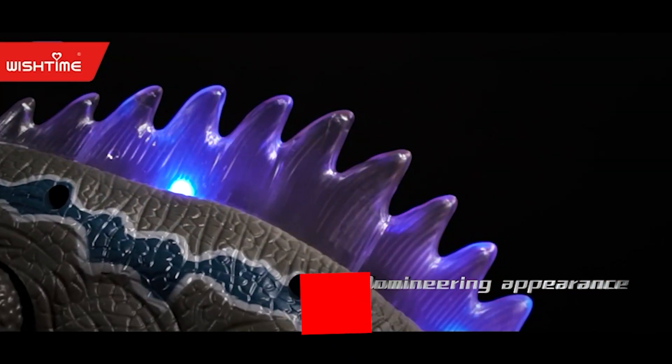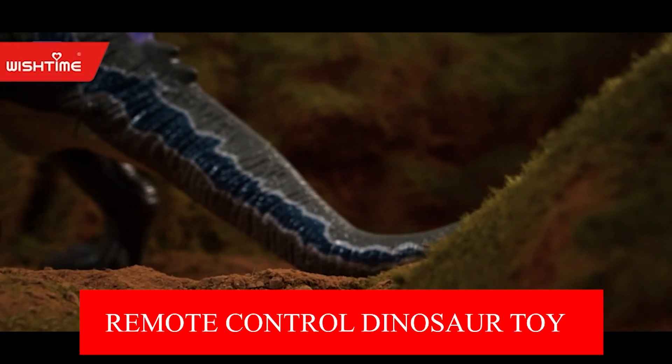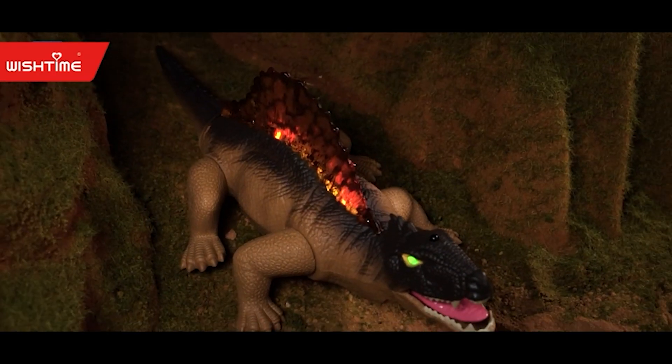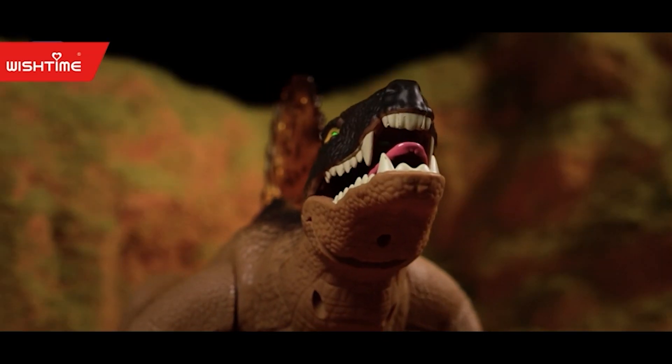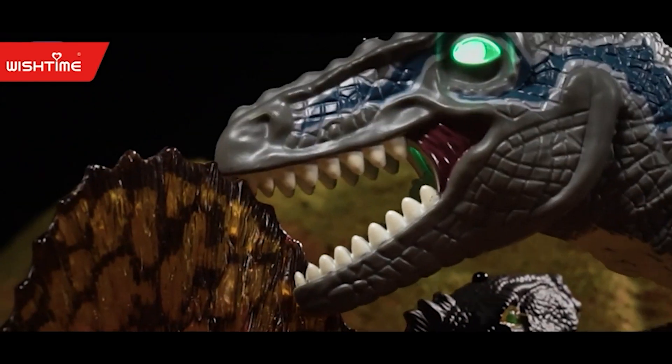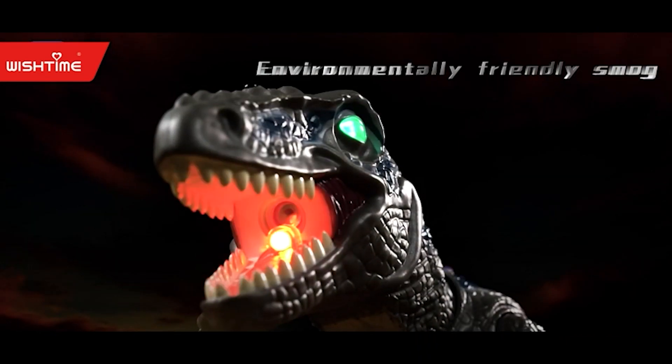Wish Time Remote Control Dinosaur. This 18.5-inch dinosaur toy looks and feels extremely realistic. It will let out a prehistoric-sounding roar. The dinosaur's head can move up and down on a hinge. As long as the water is inside the dinosaur's head, it can spray fog from its mouth.